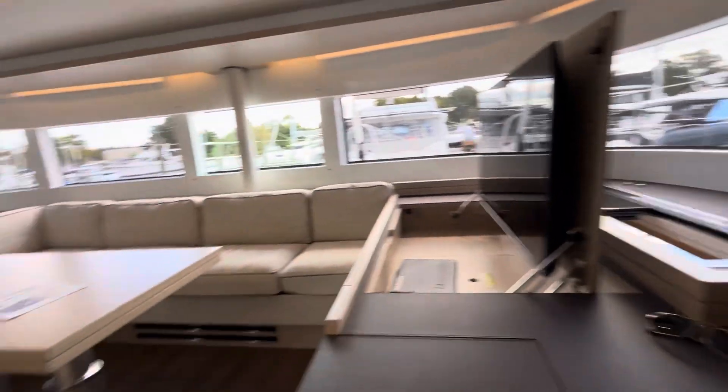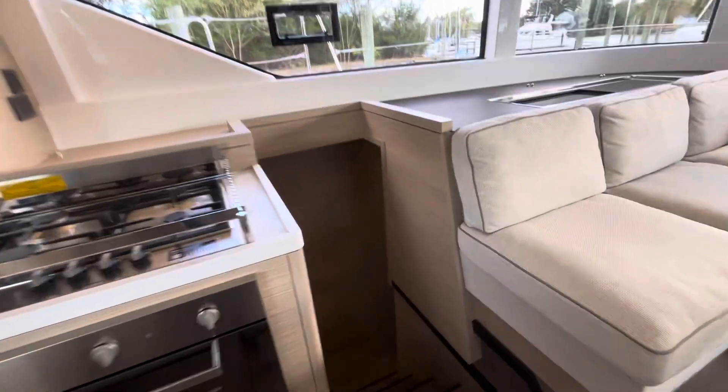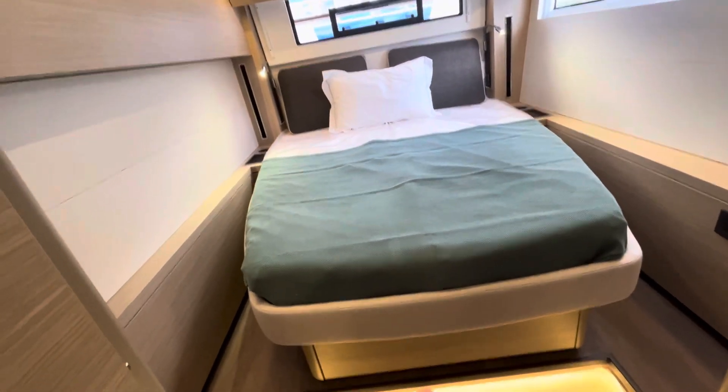That's really nice — it certainly enables a couple to go double-handed sailing without the need to take a bunch of crew. Now we'll go down to the guest cabin into the port side here in the aft.